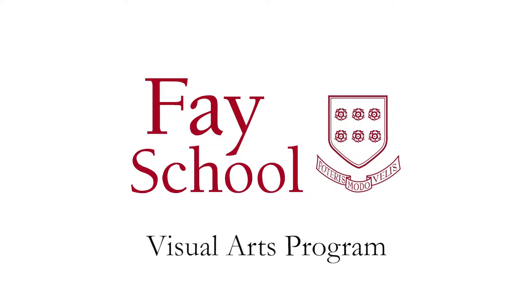At Fay School we really value the arts and we recognize that starting at a very young age has really great long-term benefits.